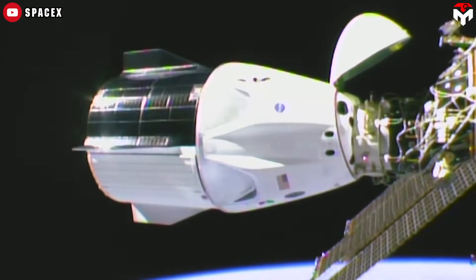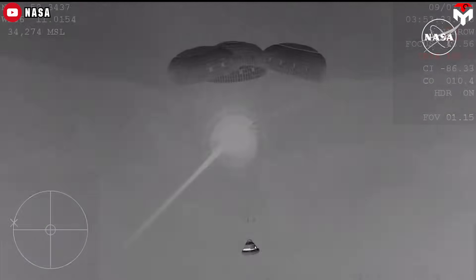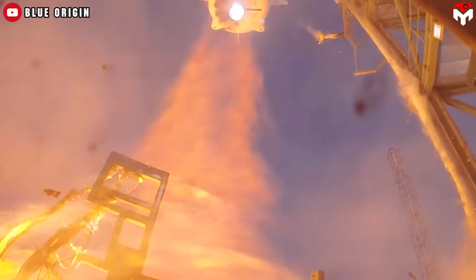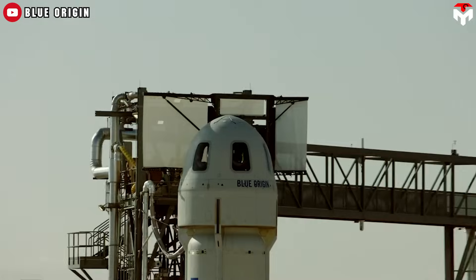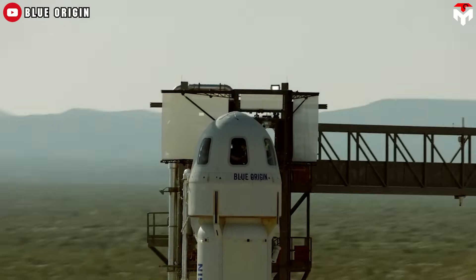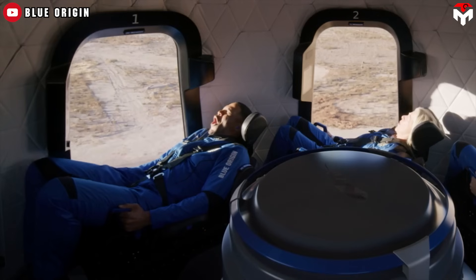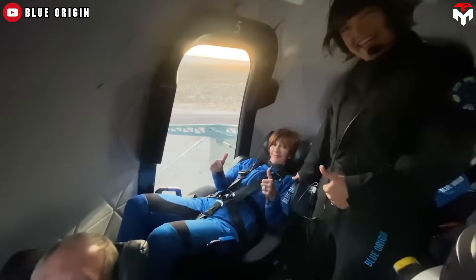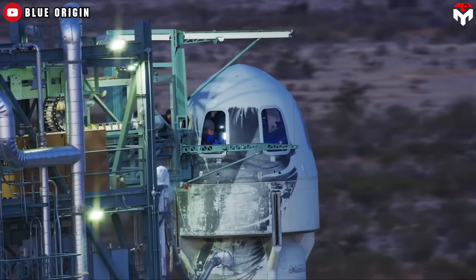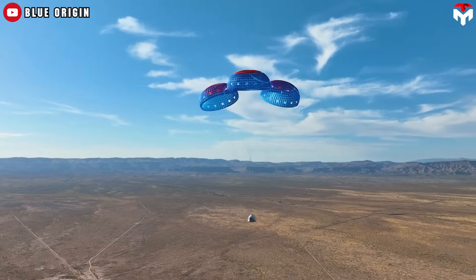It's a contrast to the SpaceX Crew Dragon capsule, which looked like a toasted marshmallow, and the Boeing Starliner, which also looked scorched after re-entry. People are suspicious — if it really went to space, shouldn't it at least smell a little smoky? But before you grab your tinfoil hat, hold up. The truth is way less scandalous and way more scientific. Blue Origin's flight is what scientists call a suborbital mission — what I call a very expensive vertical roller coaster.